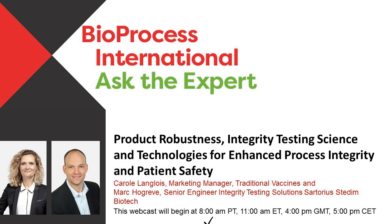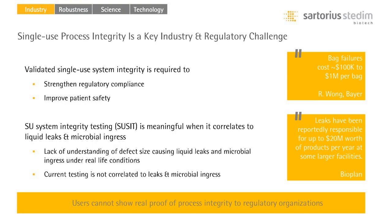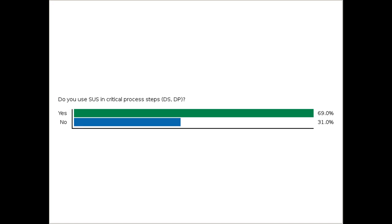Thank you and welcome to the third series of webinars from Sartorius Sedin Biotech. The topic today will be on integrity of single-use systems. Starting with the industry challenges: while all biopharmaceutical companies have contamination control strategies in place, with new technologies such as single-use in critical process steps, there is increased regulatory scrutiny requiring continuous improvement of process integrity. We asked the audience if they use single-use systems in critical process steps, and the majority responded yes.